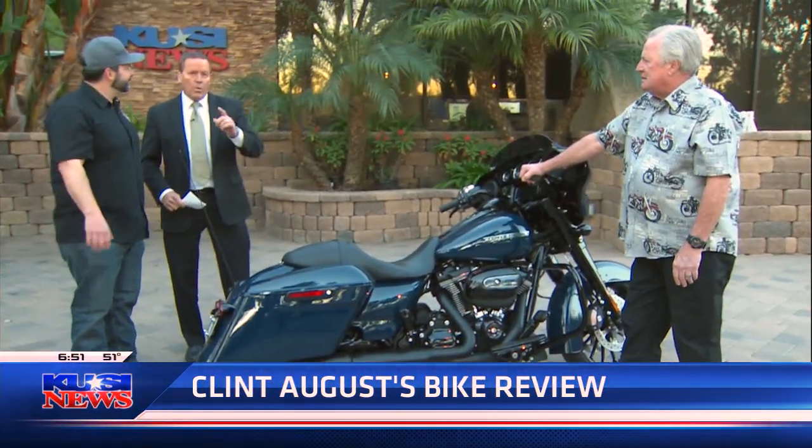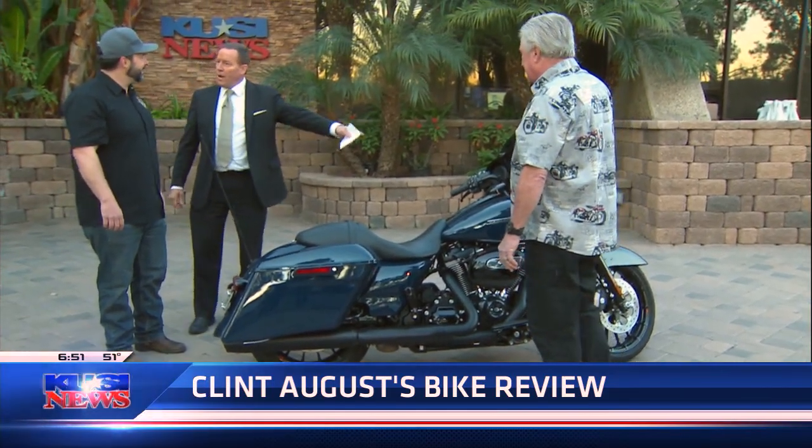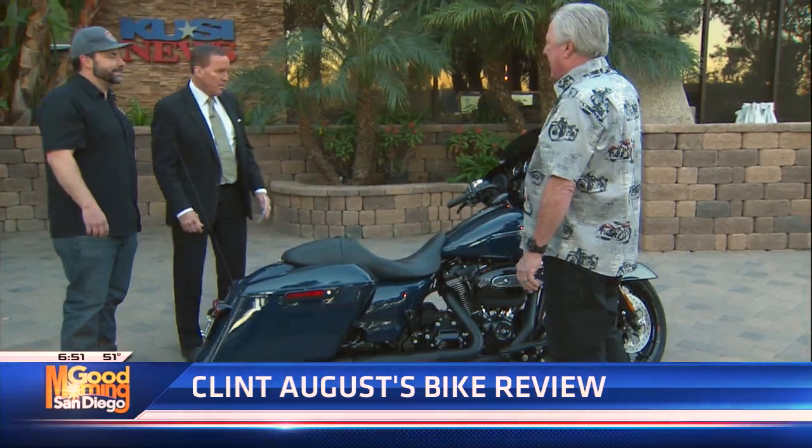All right, we'll be right back with more Good Morning San Diego. What a beautiful ride. Isn't it fun? I can't believe how smart — it's literally a smart bike. It's amazing for guys like me.